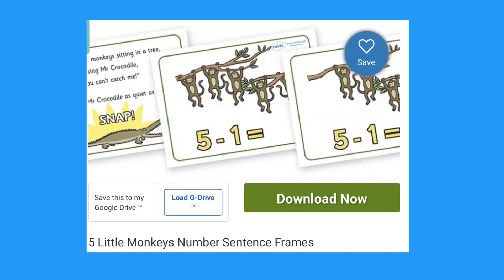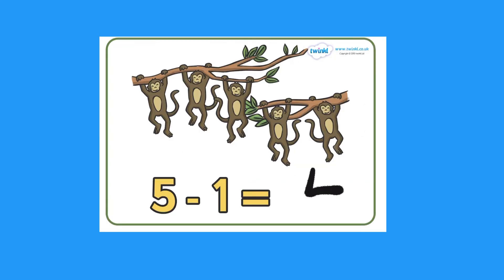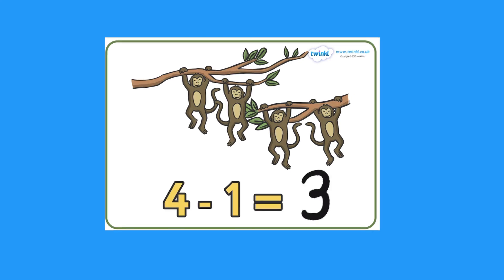You could use these number sentence frames to help children with subtraction. Children can write the answers on the cards as you sing the songs together. You can then reveal your card to show them the answer.